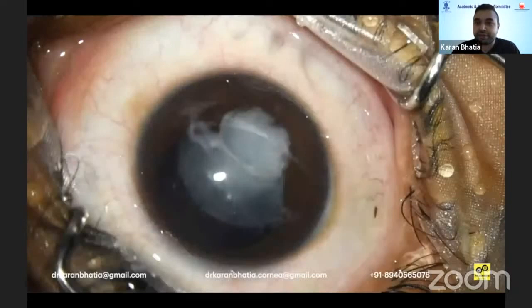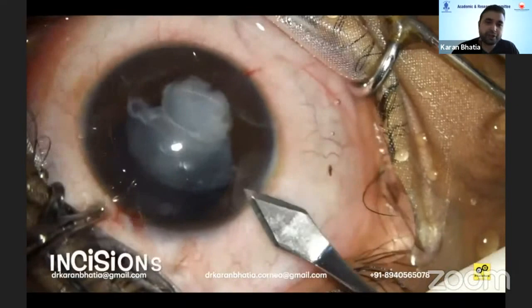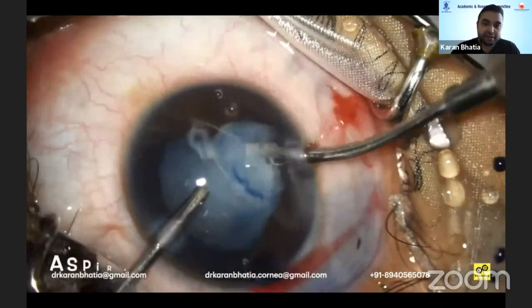Let's take a look at the surgical video. The incisions were made and planned in the right proper place. Staining was done of the ALC, and you can see there is some lens matter outside, which was aspirated.